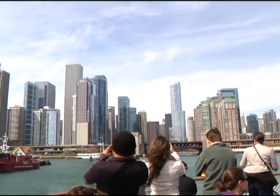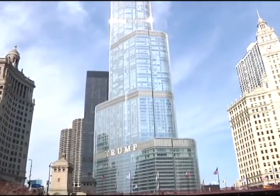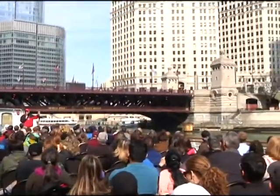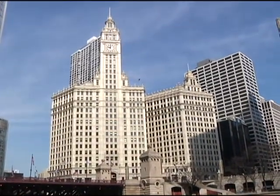Chicago is world famous for the vast number of impressive buildings representing more than a century of visionary design, and we got to see most of them. Greg Dreyer was our docent and he took us aboard Chicago's Classic Lady for a tour on the Chicago River to view from a very unique point Chicago's breathtaking architecture.